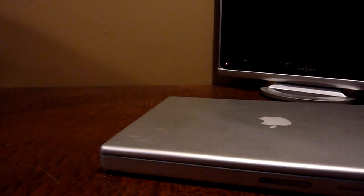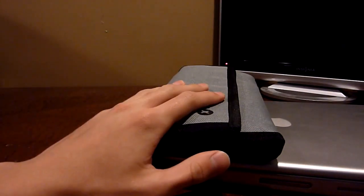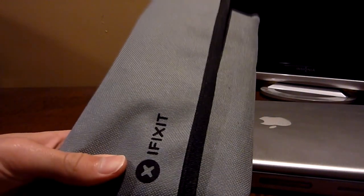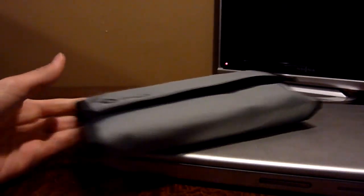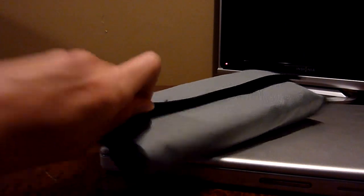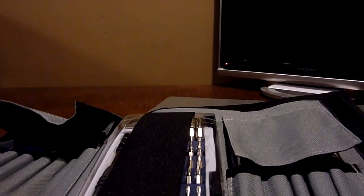So I went online, did some research, and found the iFixit ProTech Toolkit, which I purchased. This thing costs about $65 online. If you ever do any cell phone or laptop repair, this is a really good toolkit to have — it's basically every single tool you will ever need, which is what iFixit claims.